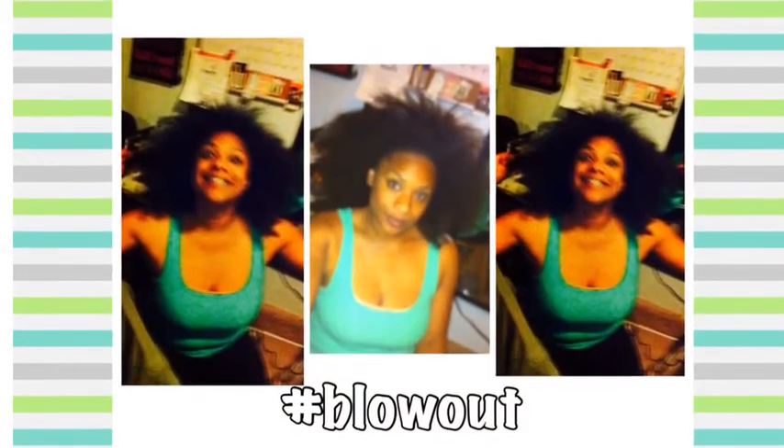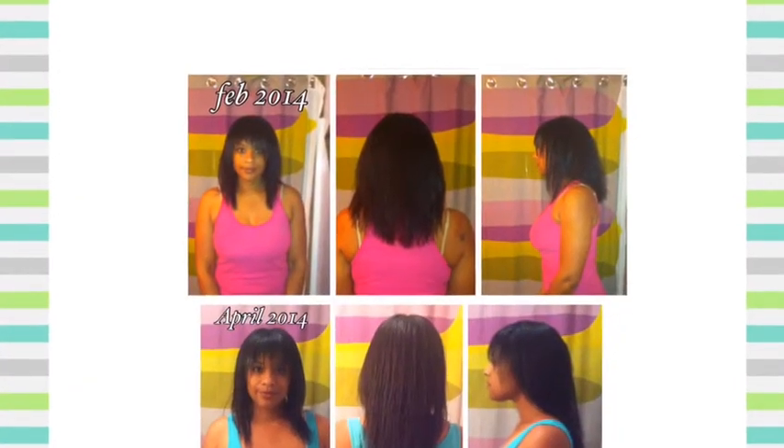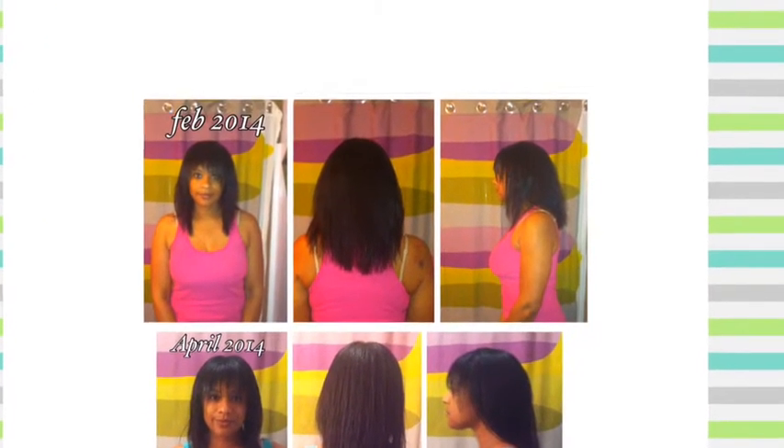Let me use my brush just so you guys can really see the length. I'm going to post some fun pictures — definitely follow me on Instagram, it's at Camille Brandy — I put fun pictures on there. Here is my brush strap. Let me tuck in my tank so you can see. This is my brush strap.